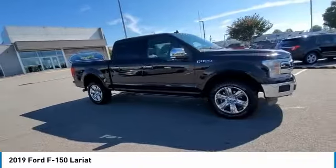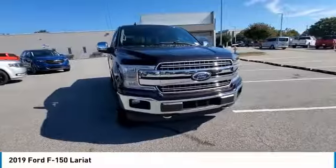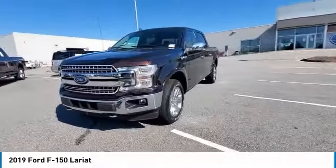Fog lights. Four wheel disc brakes. Speed control. Front wheel independent suspension. Take this vehicle for a spin and see why so many shoppers are now proud owners.